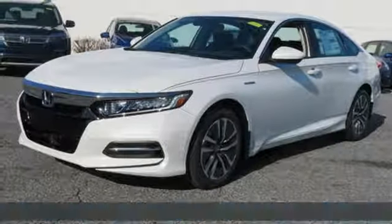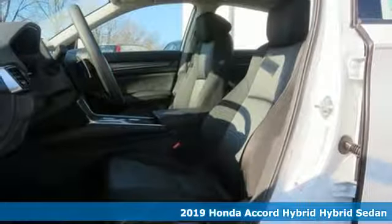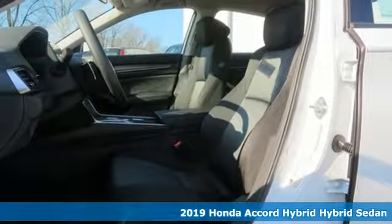Here's a new 2019 Honda Accord Hybrid. Its elegance and efficiency is inspired, spirited, impressive.